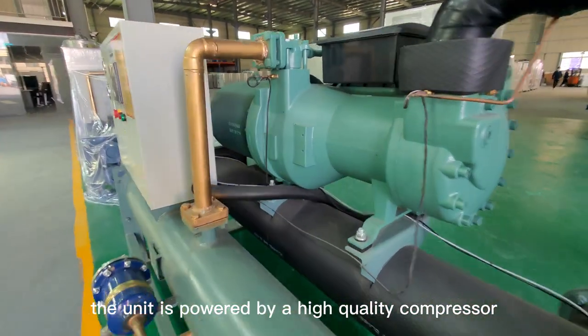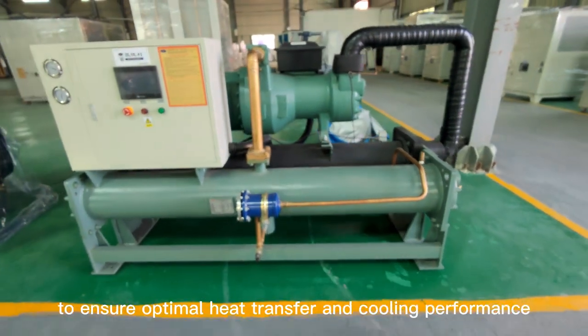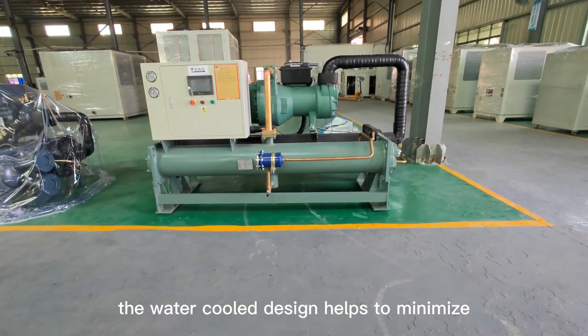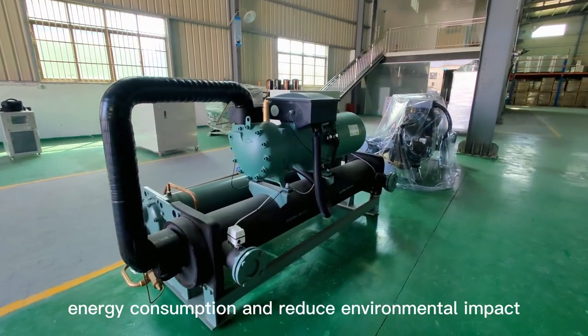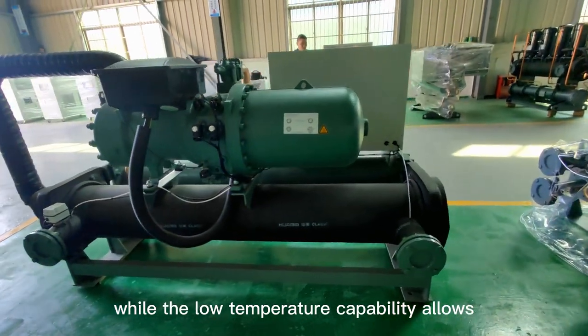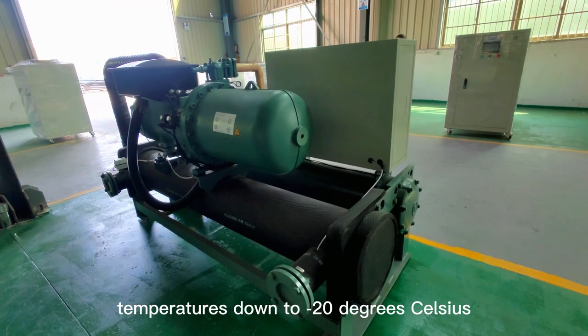The unit is powered by a high-quality compressor and features a large evaporator and condenser to ensure optimal heat transfer and cooling performance. The water-cooled design helps to minimize energy consumption and reduce environmental impact, while the low temperature capability allows for precise control of process temperatures down to minus 20 degrees Celsius.